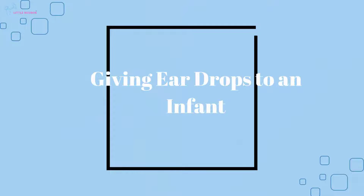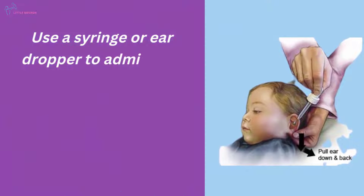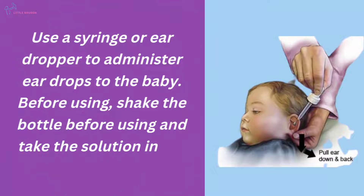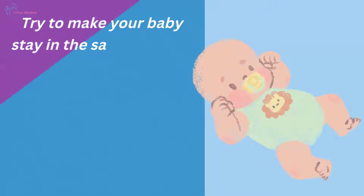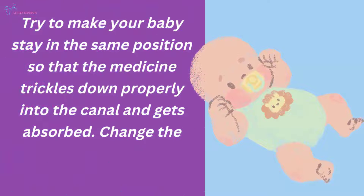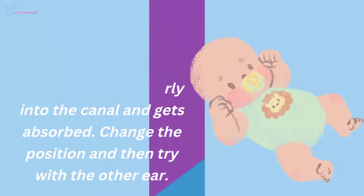Giving ear drops to an infant: Use a syringe or ear dropper to administer ear drops to the baby. Shake the bottle before using and take the solution in the dropper or syringe. Try to make your baby stay in the same position so that the medicine trickles down properly into the canal and gets absorbed. Change the position and then try with the other ear.